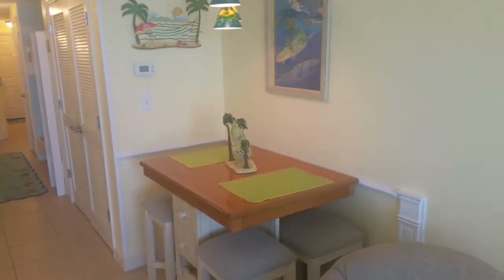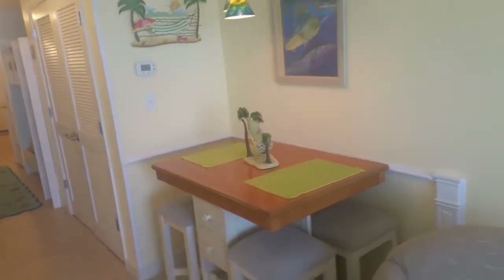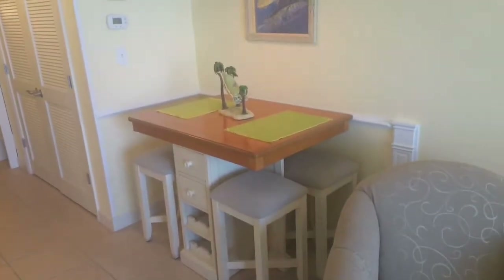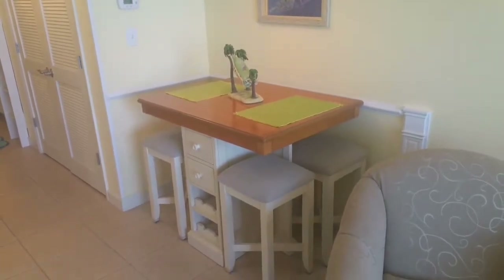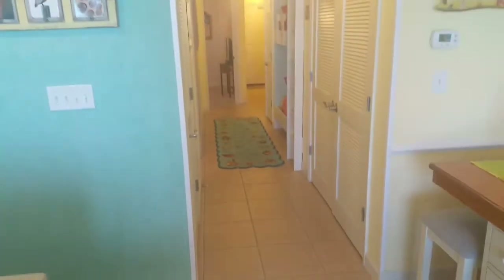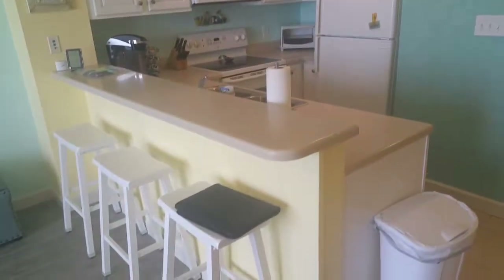Here we are in the dining and kitchen area. The owner of this condo did a really nice job with the selection of the dining table, and also has built-in storage. And there's your view looking back to the hallway and the bunk area.